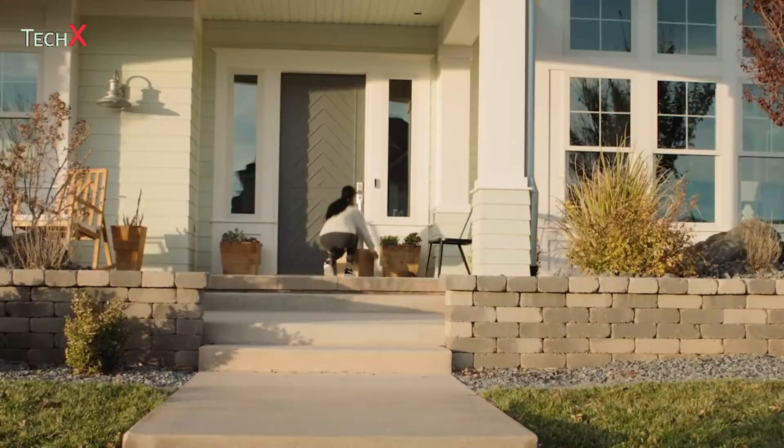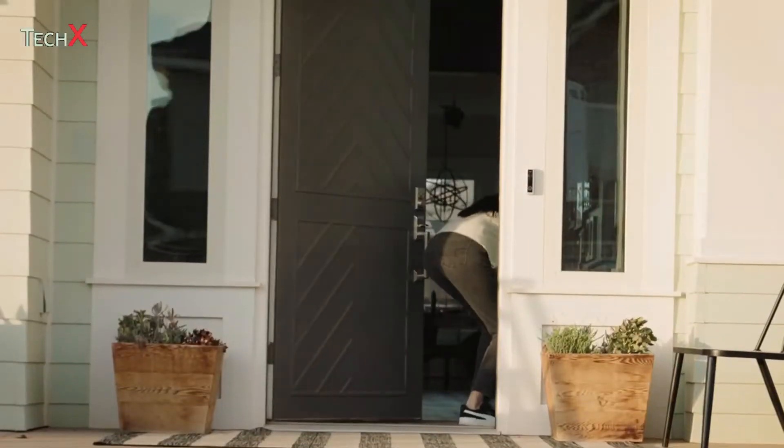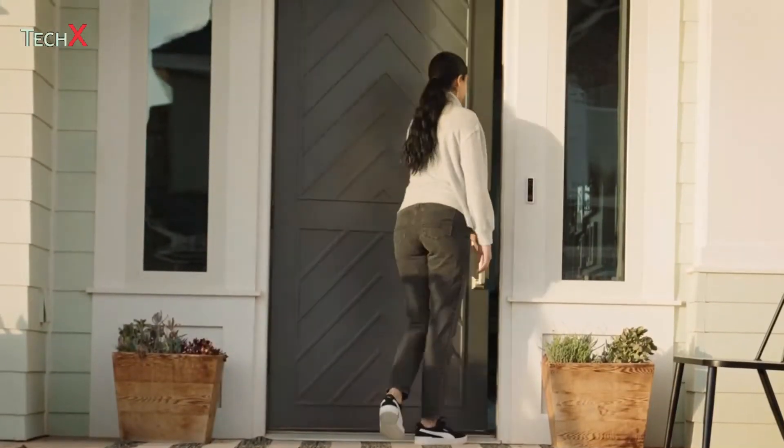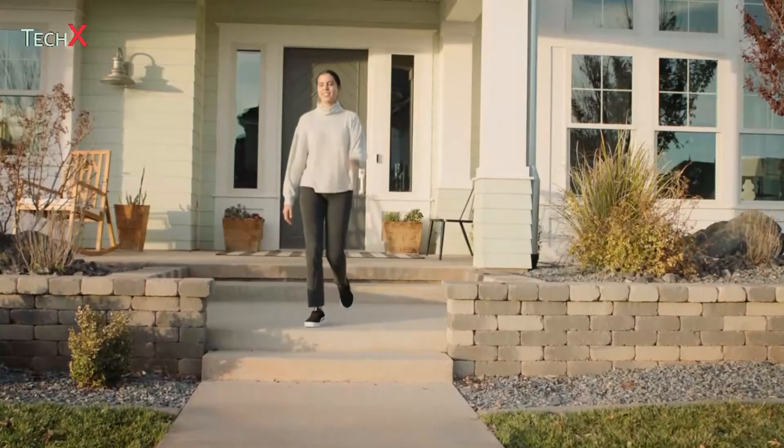Hi Robin, somebody just tried to take a package off my porch. Would you mind setting that inside for me? Thank you — I'll unlock the door for you. And because all Vivint products work together, you can also remotely unlock a door for trusted friends and neighbors, or open the garage so deliveries can be safely placed inside.